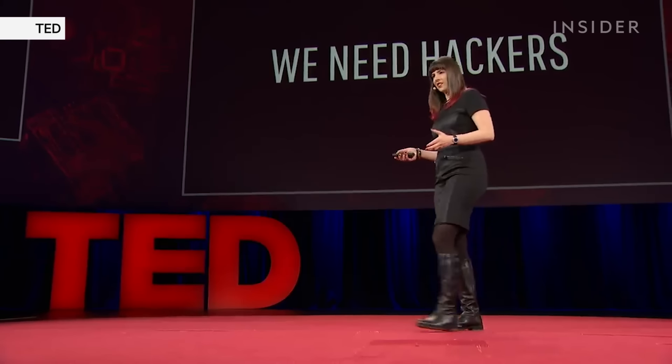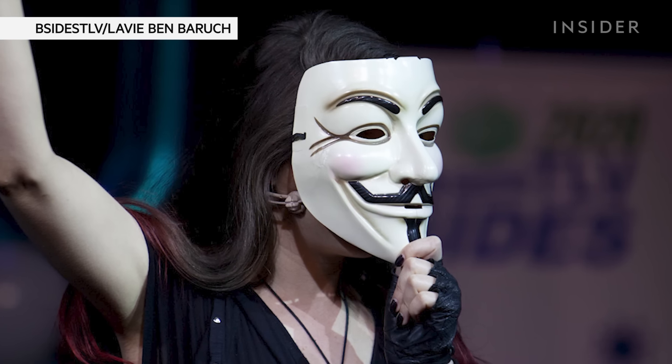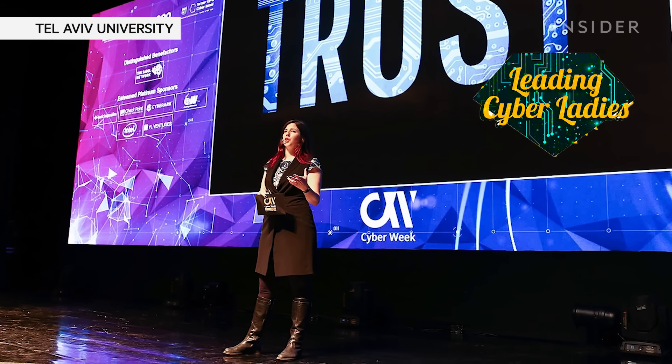I'm the founder of Israel's largest hacker community, B-Sites Tel Aviv, and the leading cyber ladies. Today, we're going to take a look at some cool hacking clips from film and television and discuss how real it is.